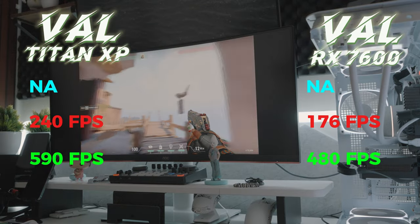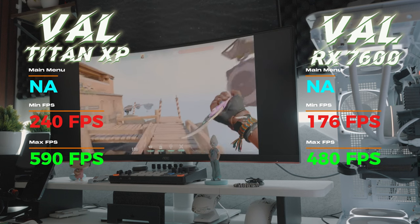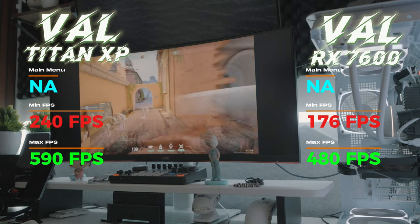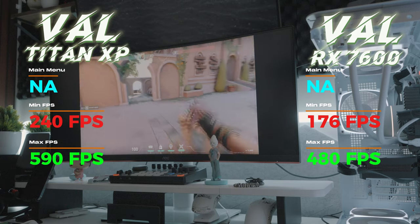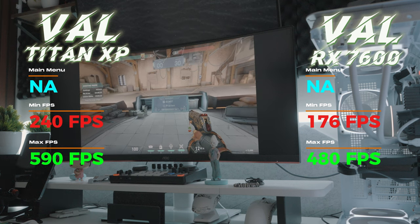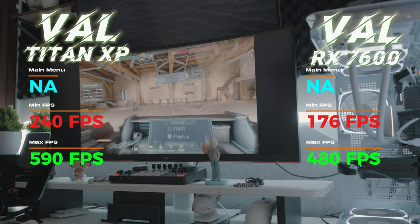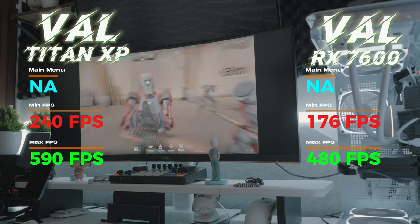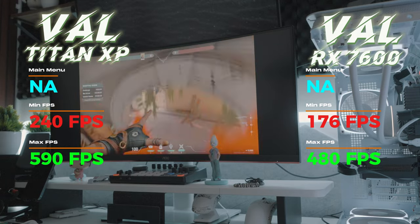Valorant surprised me. There was no FPS counter in the main menu, but in the shooting range the minimum frames on the RX were 176 and on the Titan 240. Maximum on the RX was 480 — a really good outcome in full settings — but the Titan hit 590, which is another almost 100 frames from a 2016 card. We'll go over their price at market value after all this.